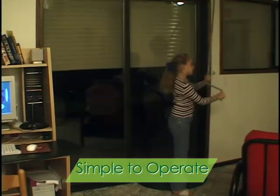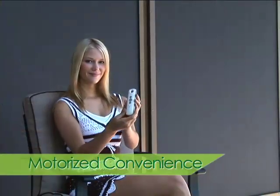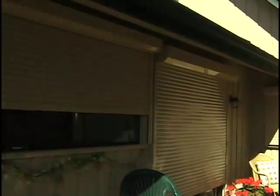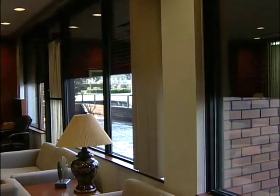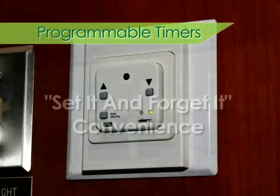Simply operated from the inside by either an easy-to-use manual system or with motorized convenience — the flip of a switch or the push of a button — you can control the roll shutters individually or altogether. Programmable timers offer a set-it-and-forget-it convenience.